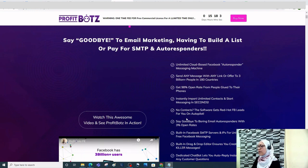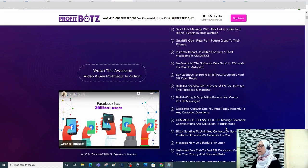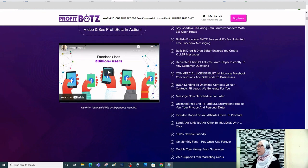You're going to say goodbye to email marketing, building a list, or paying for SMTP and autoresponders. It has an unlimited cloud-based Facebook autoresponder messaging machine. You can send any message with any link or offer to 3 billion people in 180 countries, get a 98% open rate, import unlimited contacts instantly, and the software gets red-hot FB leads for you on autopilot.